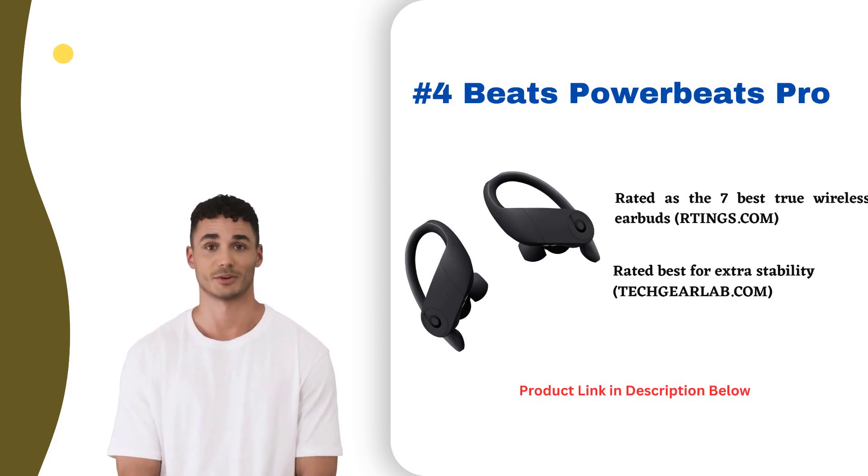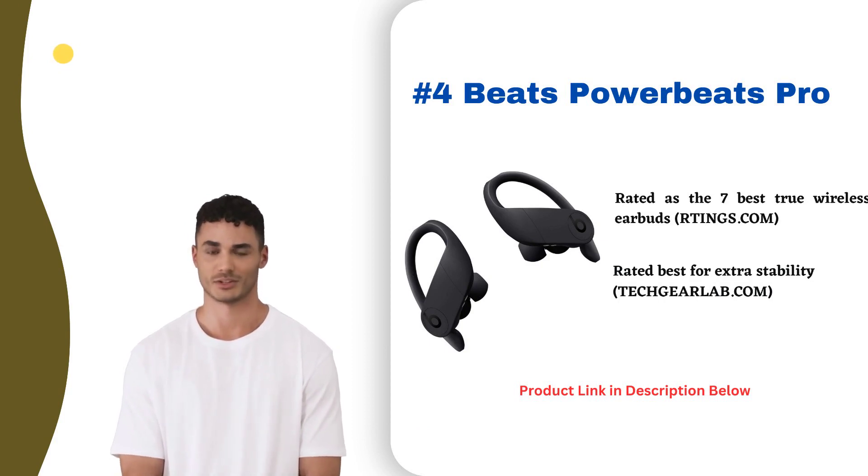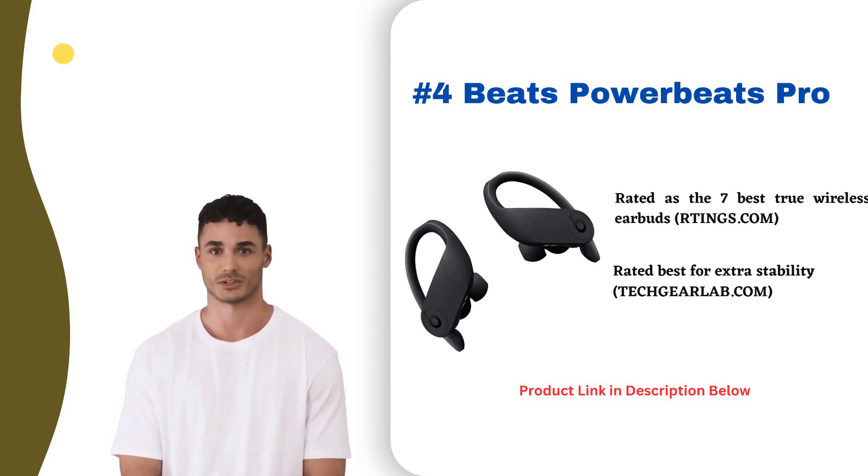At number four, the Beats PowerBeats Pro wireless earbuds deliver powerful sound and a secure fit. They feature built-in aerospace-grade alloy drivers, sweat resistance, and Bluetooth 5.0 for a stable wireless connection. Their lightweight design stays comfortable during intense workouts. Touch controls allow toggling between music, calls, and transparency mode.